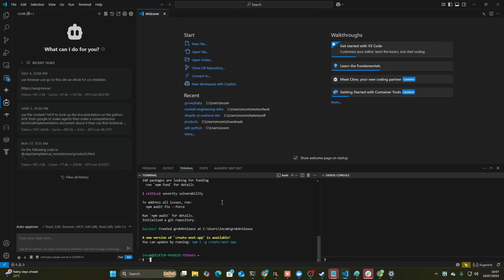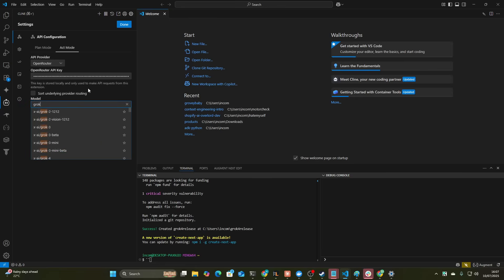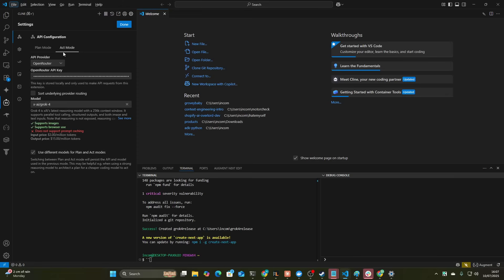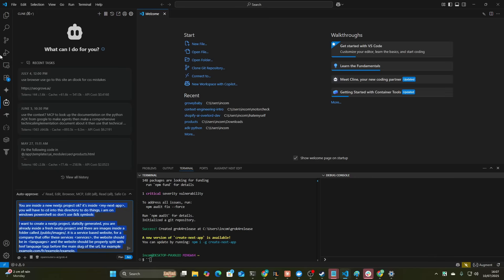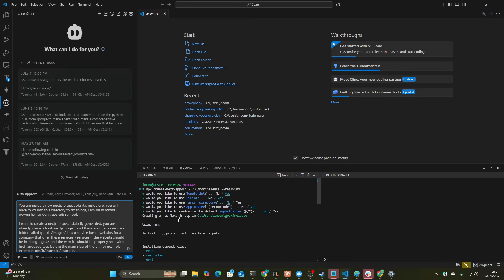So let's grab this prompt — this is the exact prompt I use to create it. Let's go to settings, go to OpenRouter and we'll search Grok and see if it's available. Grok4 — there we go. So this is the new model. We'll do app mode; I don't like to use plan mode during this benchmark workflow. So we'll put this here and say you are inside a new app called Grok4 release.